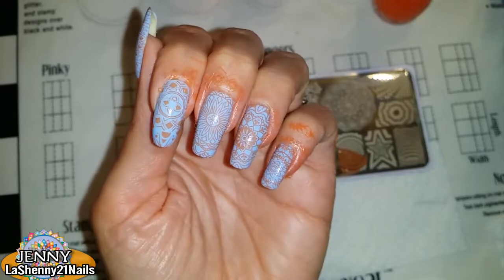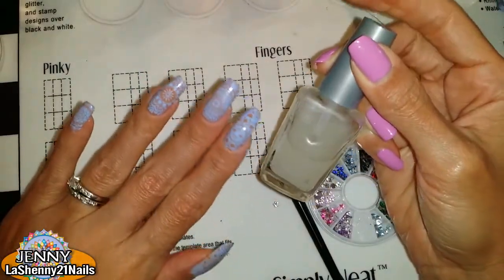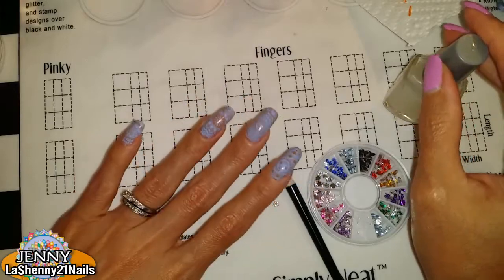Now I just need to do a little bit of cleanup. To finish off I'm gonna apply my Wet n Wild matte top coat and a couple of little gems from this set.